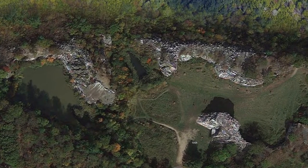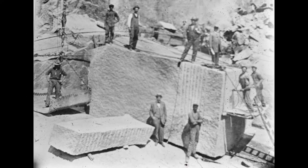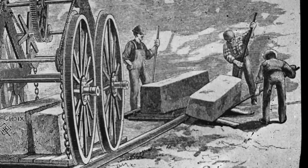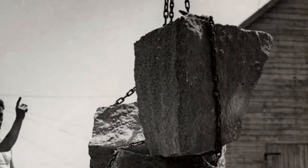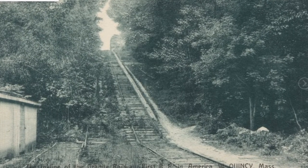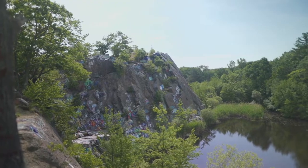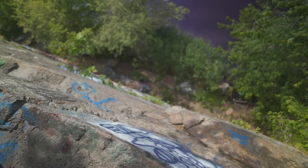The 22-acre Quincy Quarries Reservation comprises three former granite quarries, the largest of which has mostly been filled with material from Boston's Big Dig Highway Project. From 1825 through the early 1900s, quarrying was a major industry in Quincy, which at one point supported over 50 active quarries and innumerable granite shops. After quarrying operations ceased at the Granite Railway, Badger, and Swingles quarries, the quarry pits filled with ground and rainwater, making them popular hangouts and swimming holes. It didn't take long for local rock climbers to take advantage of the quarries' sheer granite walls.